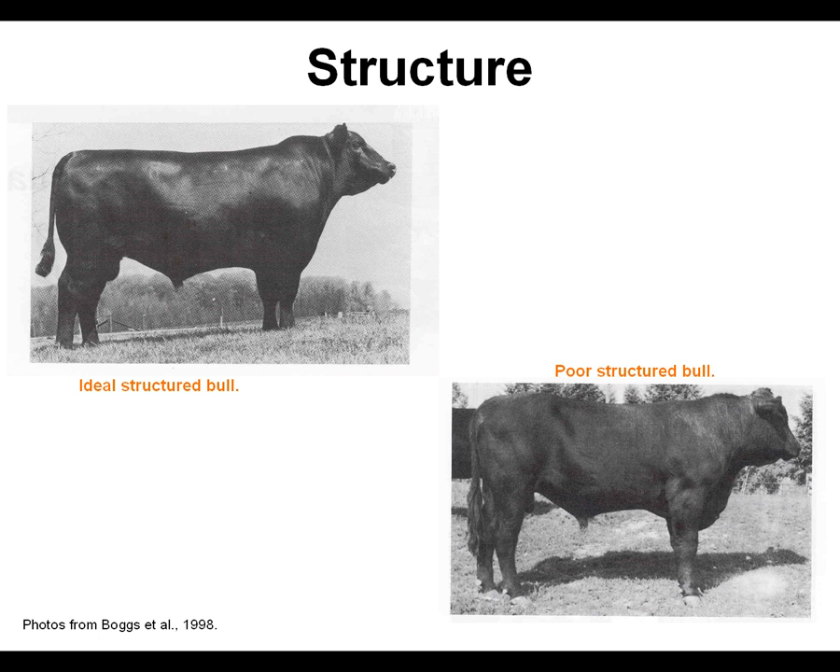Structure is probably the most important selection criteria, as an animal must be structurally sound in order to stay in the herd. It is very important for longevity. Beef cattle must be level and square on their feet and legs, as well as being free-moving and loose-strided in order to get around the hills of Tennessee.